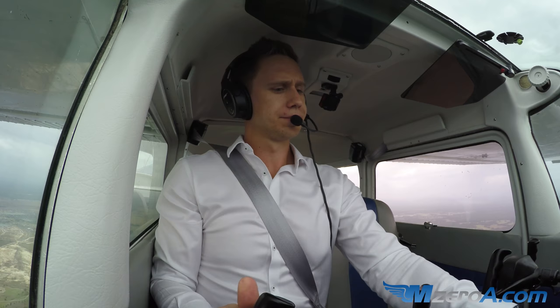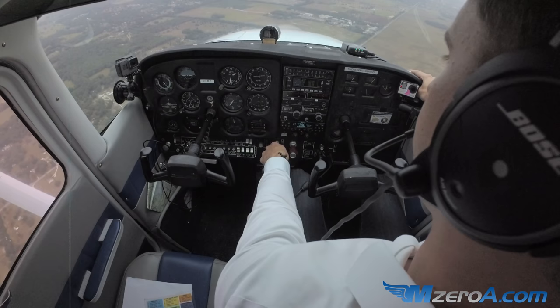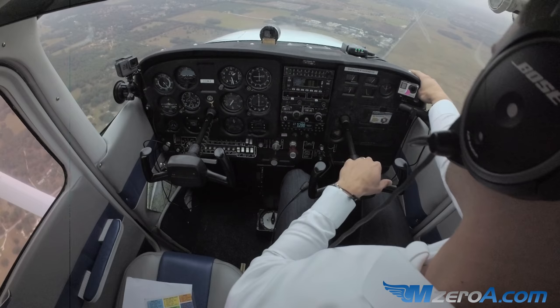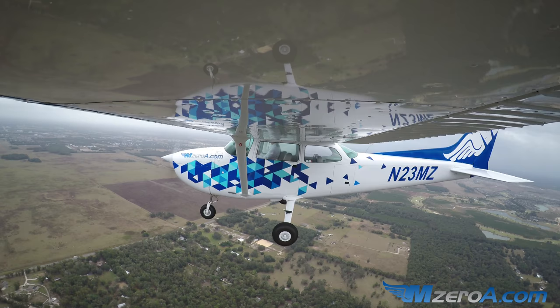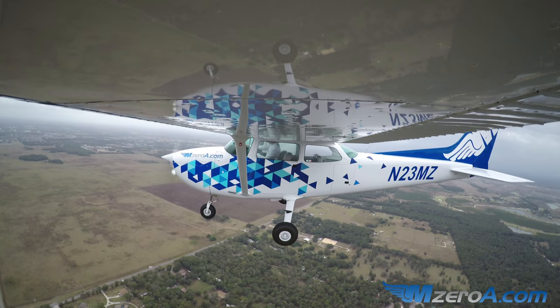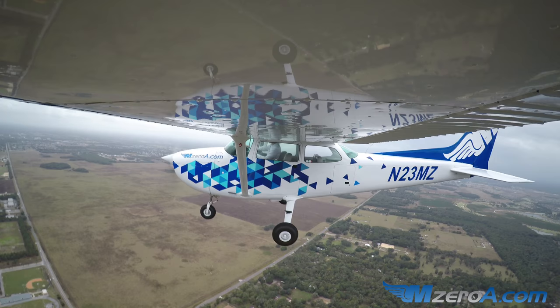Ocala Tower, 2-3 Mike Zulu, three miles. 2-3 Mike Zulu, roger, continue to report midfield. There is a Cirrus, he's just pretty much over the departure end of 1-8, climbing through 2,000 returning to 2-3-0 heading. I have the traffic in sight, call you midfield, 2-3 Mike Zulu. Just disregard the midfield call — I've got you in sight. You're number 2 following a Cessna on right base turning final. Number 2, and I have that traffic in sight as well, 2-3 Mike Zulu.